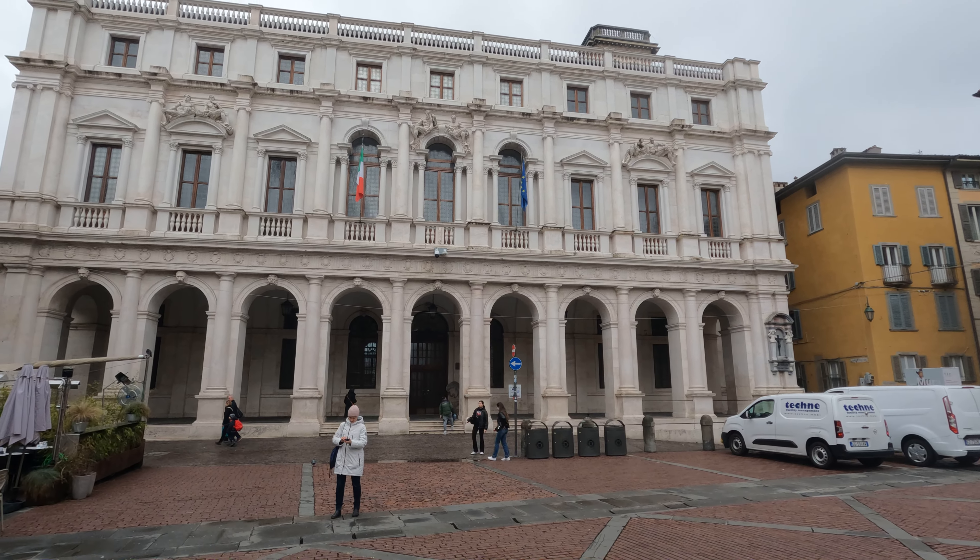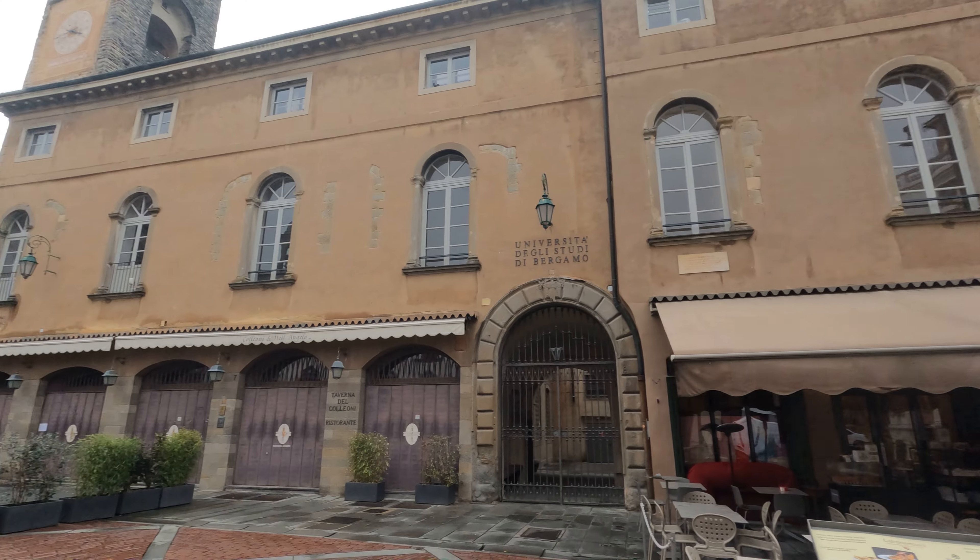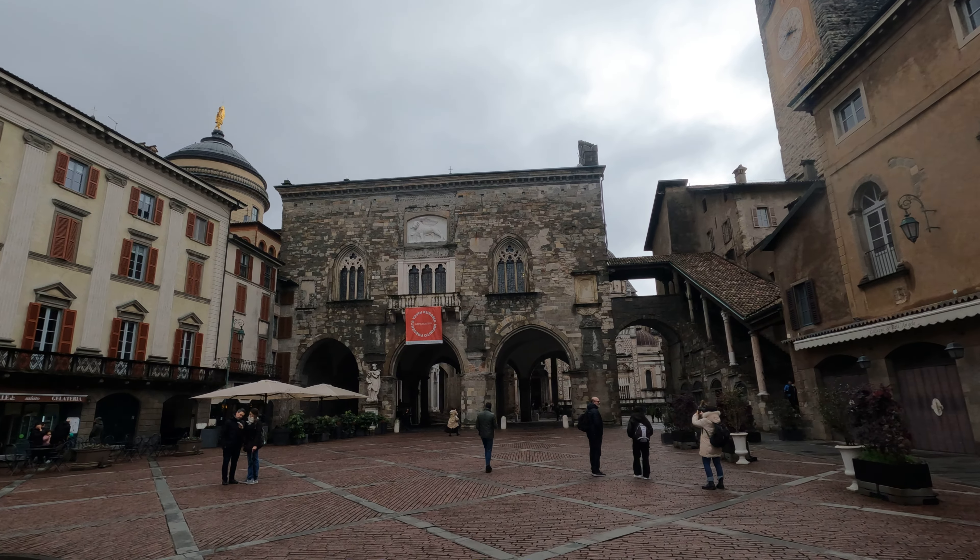I'm not sure what this building is — maybe governmental — and then we'll go to really what looks to be the ancient part here.